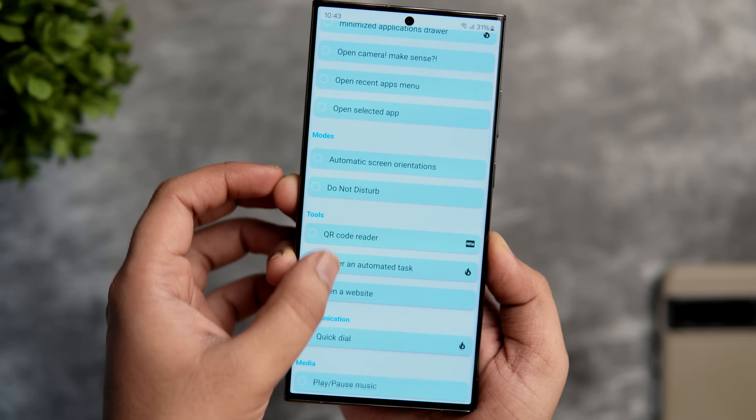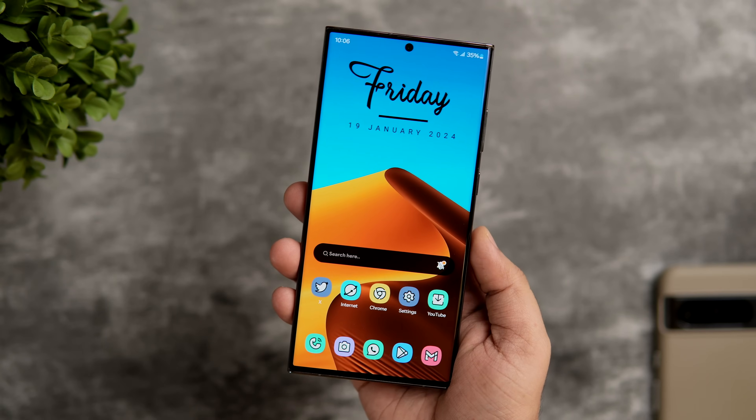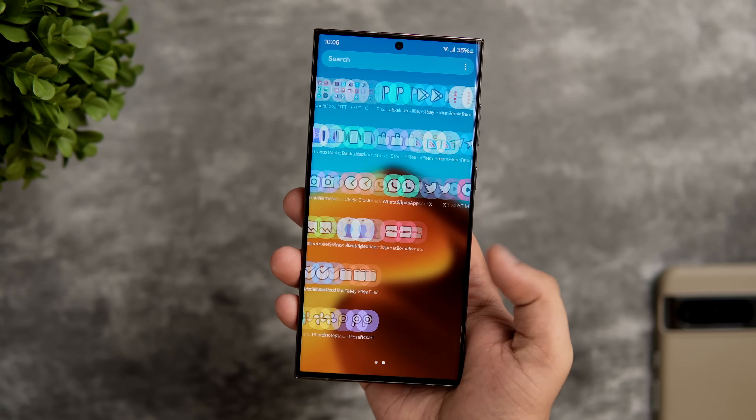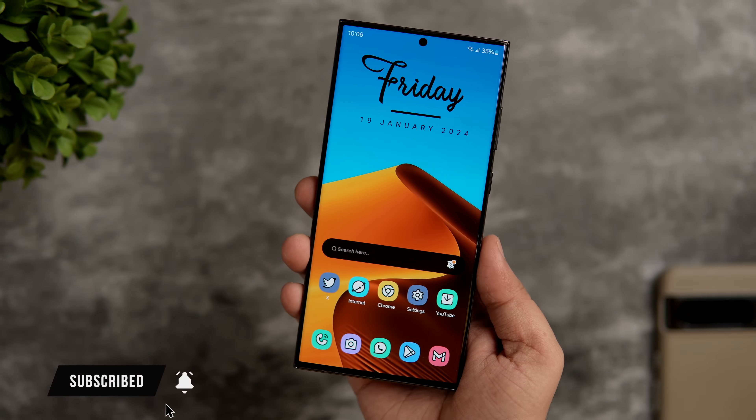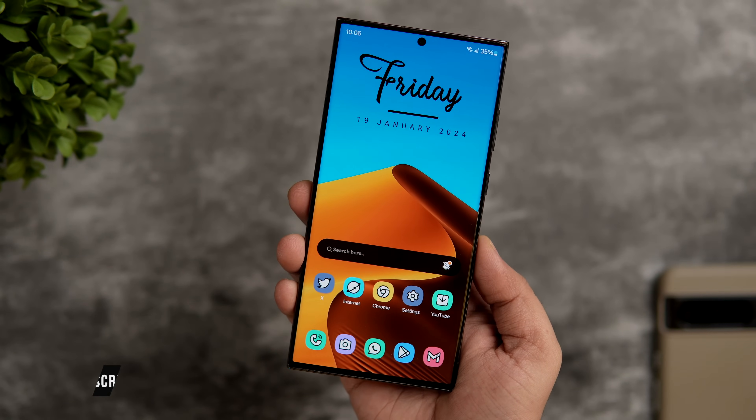That's pretty much it for this video. These are some amazing applications that you need to install on your Samsung phone right now. If you guys liked this video, then be sure to hit that like button and subscribe to this channel if you haven't already. I am Mr. Android and I will see you guys in the next one.